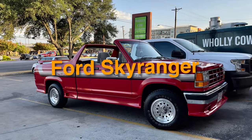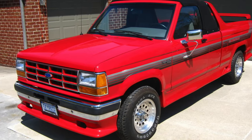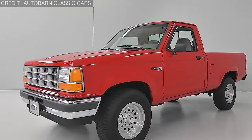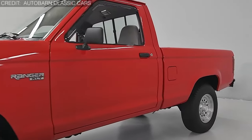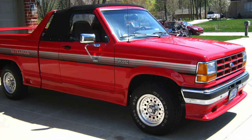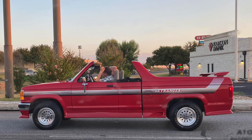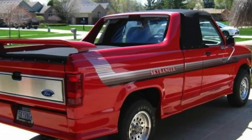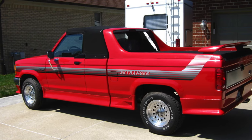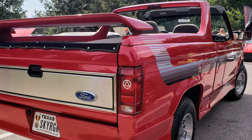The next destination on our wild ride is number 13: the Ford SkyRanger — a convertible pickup truck that's so outlandish it makes your head spin faster than a tire on gravel. Crafted by the masterminds of the American Sunroof Company, these SkyRangers somehow managed to find homes. Picture a removable fabric roof stretched over a single-row cab, topped off with an angled rollover hoop and adorned with SkyRanger stripes and a rear wing that's as garish as they come. With its eye-catching design and questionable aesthetic choices, the SkyRanger earns a top spot on the list of contenders for the ugliest pickup truck of them all.